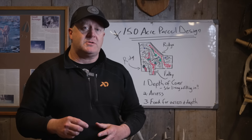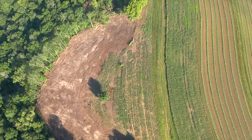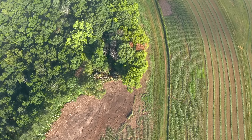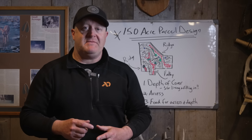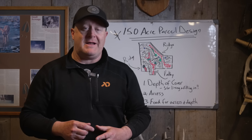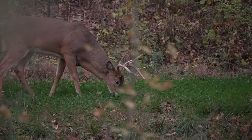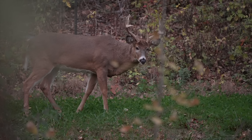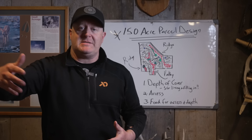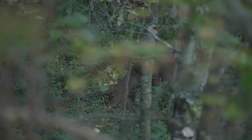With this parcel, I'm not saying I wouldn't buy it. What I'm saying is if I had to keep the ag and couldn't remove it — at least to a certain percentage — I would not own this parcel because without removing it, it doesn't have depth of cover. That means mature bucks would have to live somewhere else. I couldn't control a herd, build a herd, or hunt target bucks. If it's fragmented by ag, mature bucks don't live by the ag, they don't live by food plots — does do. That's why it's generally a bad idea to put food plots right next to your neighbors.